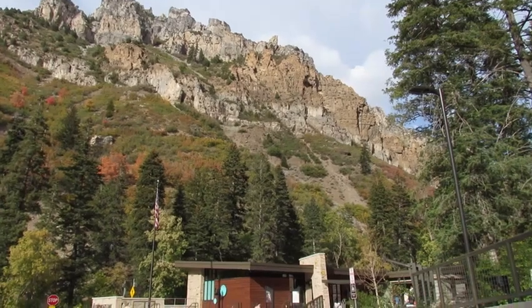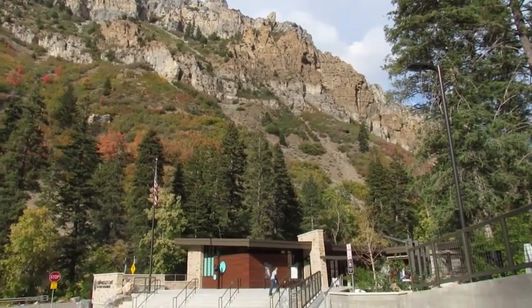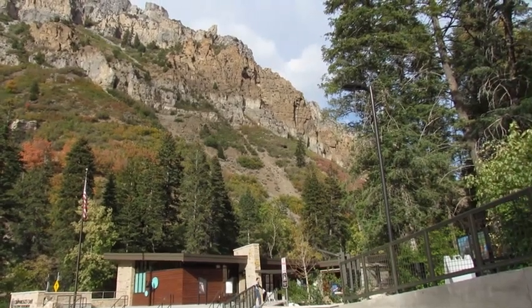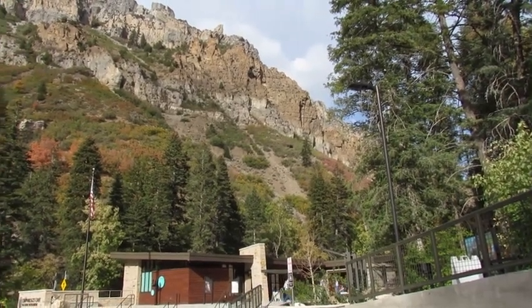Okay friends and neighbors, we're here at Mount Tukinoga in Lehi and American Fork, Utah.